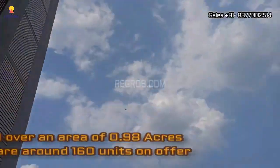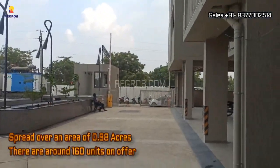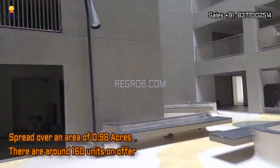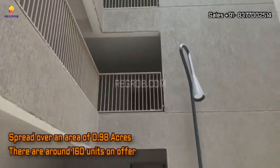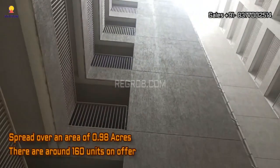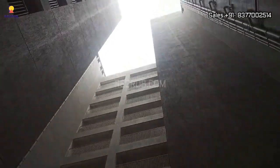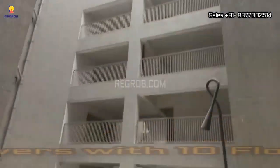We're visiting this stunning project, a remarkable residential society that spans 0.98 acres of land, offering around 160 units for those seeking a comfortable and convenient living space. It boasts four towers, each soaring 10 stories high, creating a striking skyline.